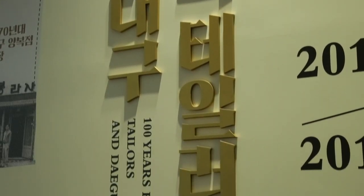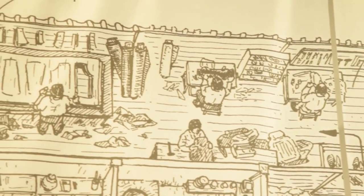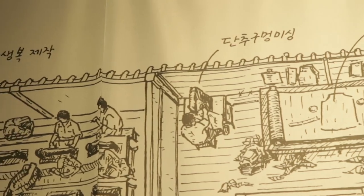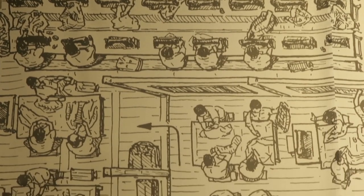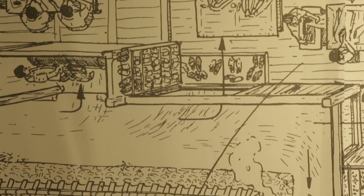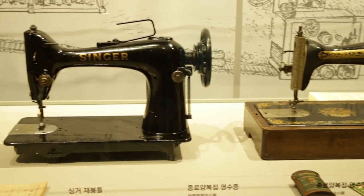이 보고서가 양복, 의복, 모직물 산업과 관련된 내용이니까, 이 보고서를 기반으로 양복점과 테일러, 양복의 역사를 조사해서 하나의 전시물, 전시 형태로 발전시키면 되겠다고 생각해서 이번 전시를 기획하게 되었습니다.